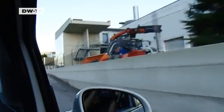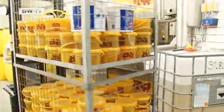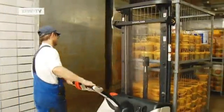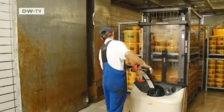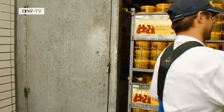A truck picks up the oil from restaurants and kitchens and brings it to a purification plant where it's processed. The containers are moved into a heated room to keep the oil from getting cold and solidifying. If it's heated to about 60 degrees Celsius, it stays fluid overnight.